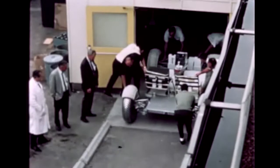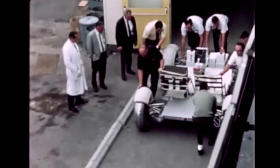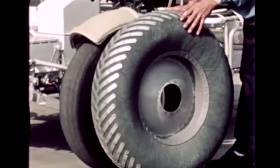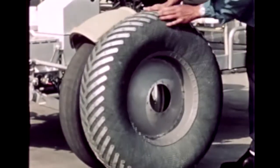A major milestone in the lunar roving vehicle development program was delivery by General Motors of the 1G trainer vehicle to be used for astronaut training. Though heavier and stronger than an actual moon rover — since the crew and equipment weighs six times more on earth — the trainer was practically identical in size, shape, and handling characteristics.